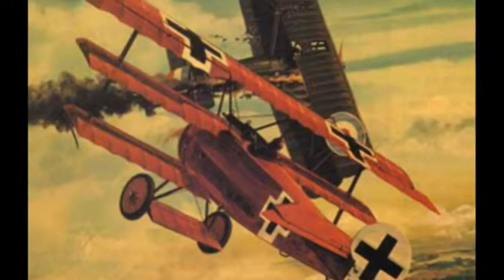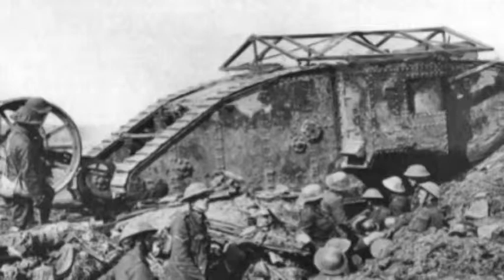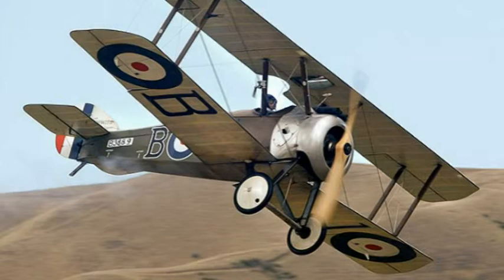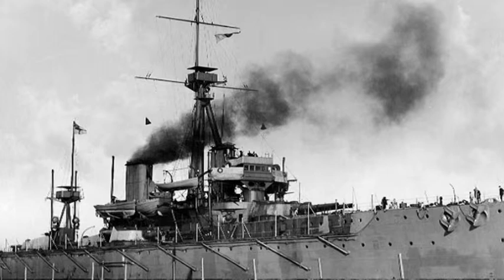World War One. The Great War. The war to end all wars. Now, with modern technology, we have recreated it, and we can see the First World War as the soldiers who fought in it, and those on the home front didn't see it. World War One, in cardboard.